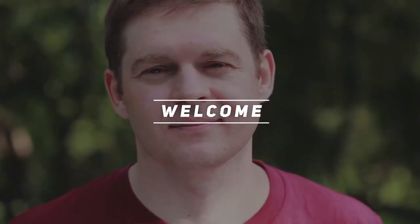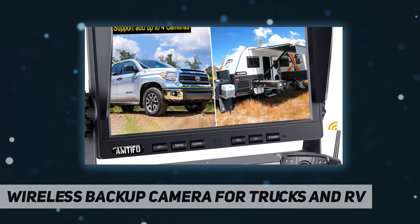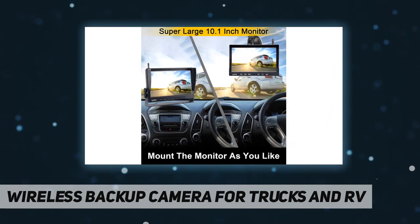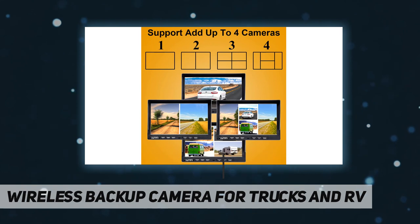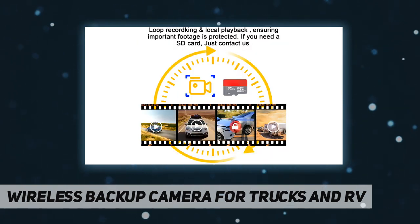Hey, welcome back to my channel. Wireless backup camera for trucks and RV — digital signal, stable, upgraded HD 1080p. This wireless backup camera adopts the newest wireless digital signal technology to ensure stability of signal transmission up to 984 feet in open area with no interference, for reliable performance on up to 56-foot vehicles.